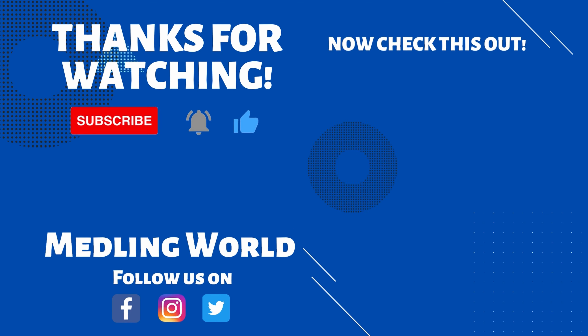Guys, I hope you enjoyed our vlog today. We're going to go ahead and finish eating our snacks. Thank you so much for watching. Please take a moment and subscribe to Medley World. And last but not least — see ya, bye-bye!